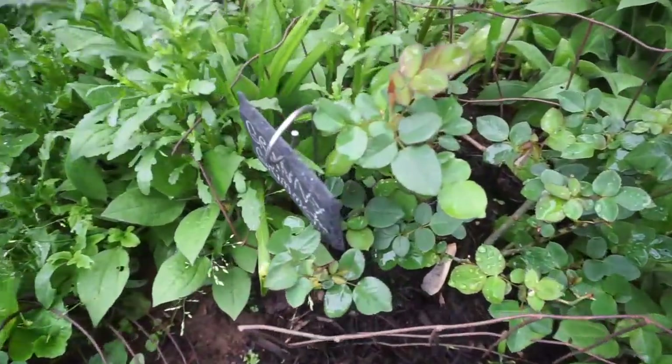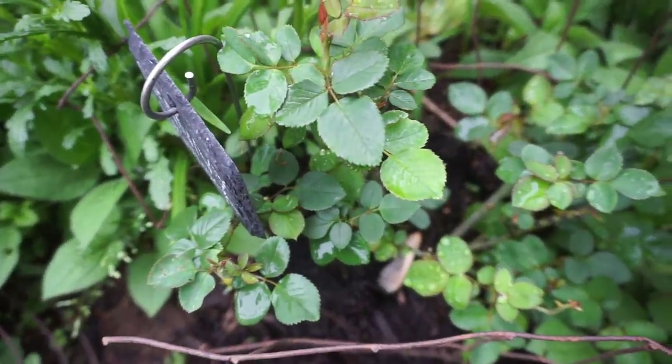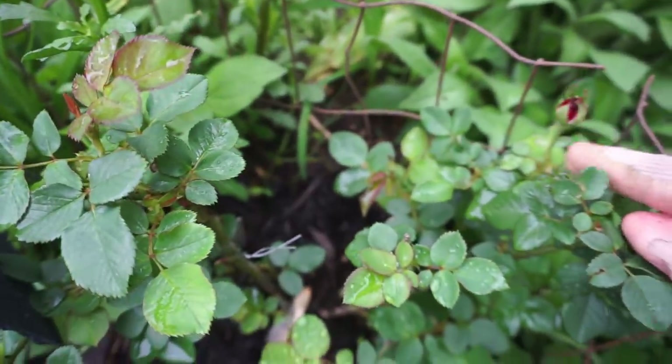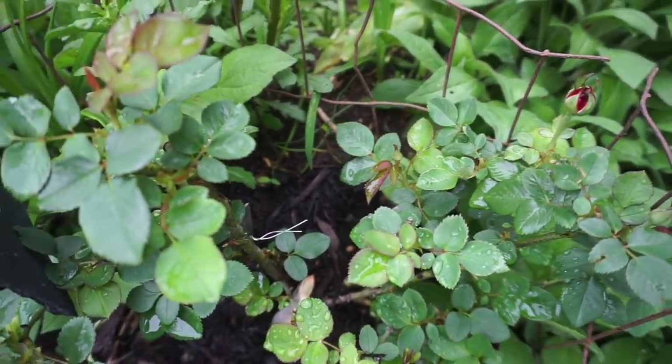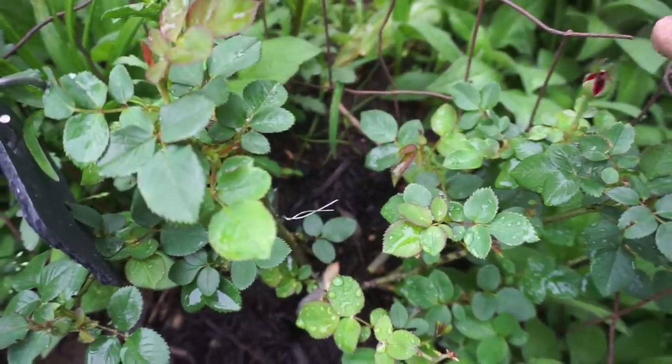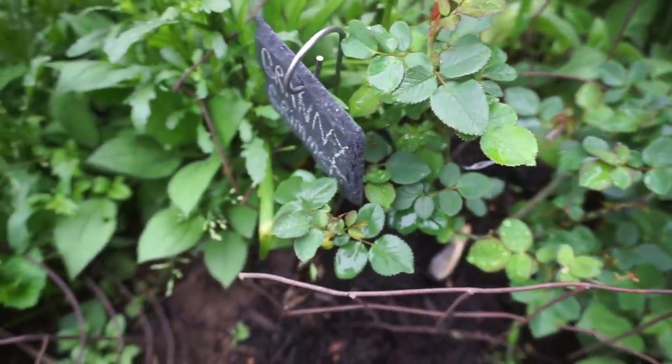I'm thinking this is going to be the first one to bloom. This is called Granny Grimmets and it's got this deep red rose on it — these are just like blood red roses. This is an old red rose called Granny Grimmets.